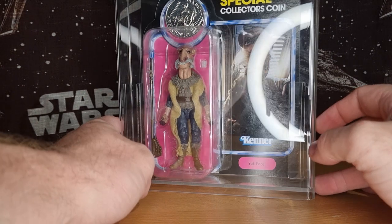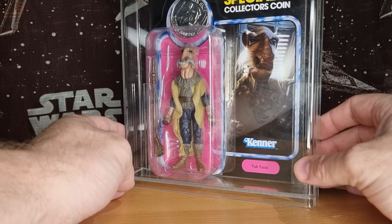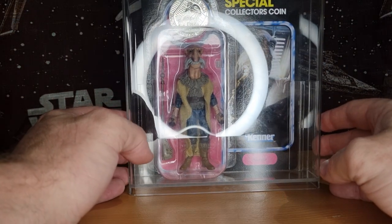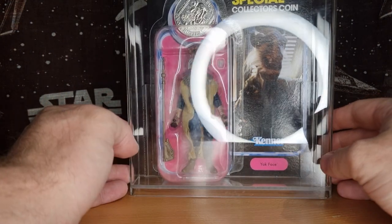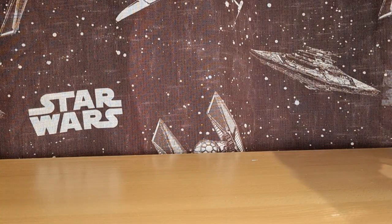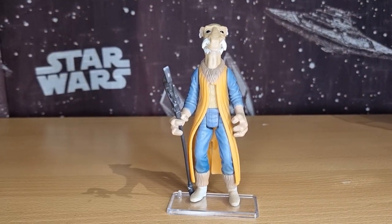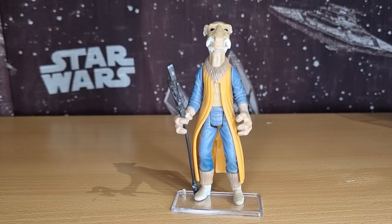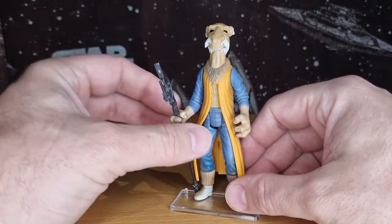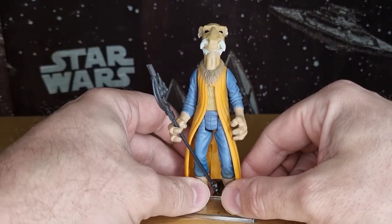The original vintage Yak Face — the Kenner Yak Face — would have come on a card not unlike this one, back in 1984-85. Part of the Last 17. This is a piece of my collection that I treasure pretty highly. Getting that sail barge back in the day — 2017, or was it 2019, I can't even remember — was a big deal. That was long desired by many, many collectors.